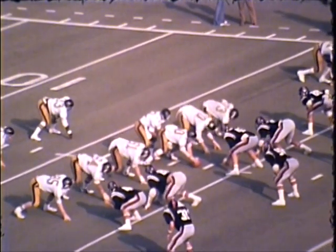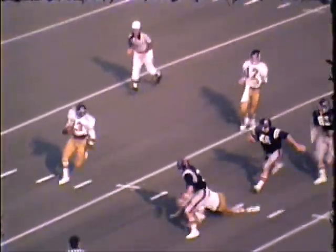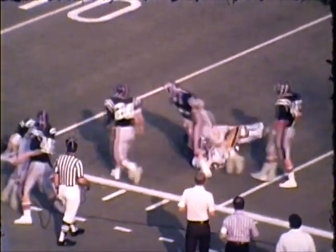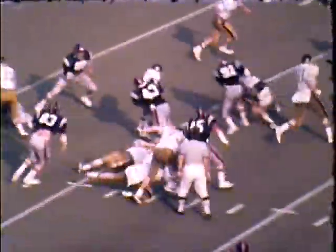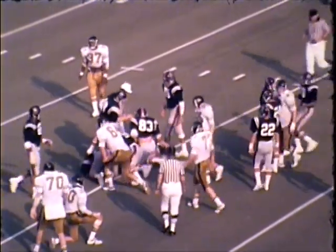Five minutes, 56 seconds left to go. Fisher, the quarterback. Here's the option and now the pitch — Sadler trying to come outside, battling his way, and they're going to be dropped back at about the 19.